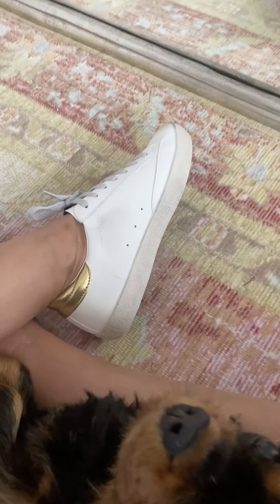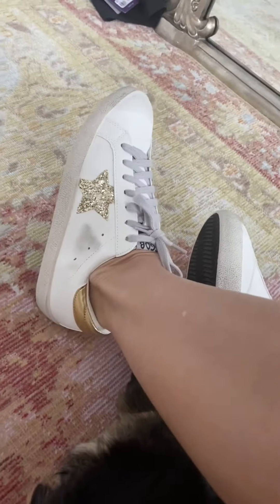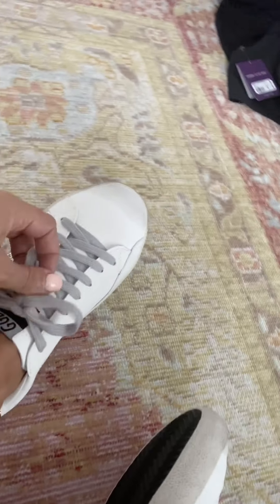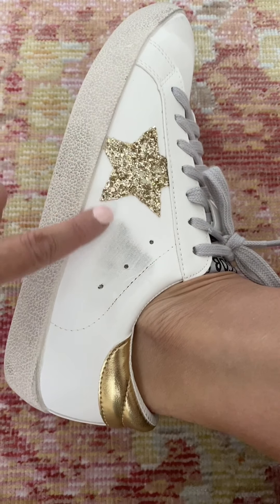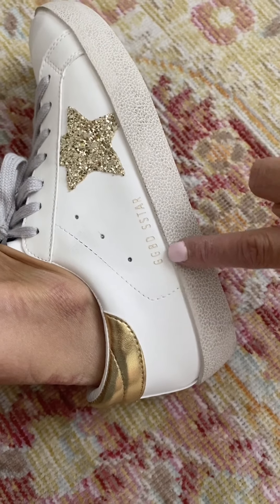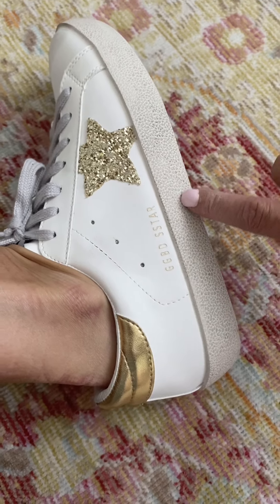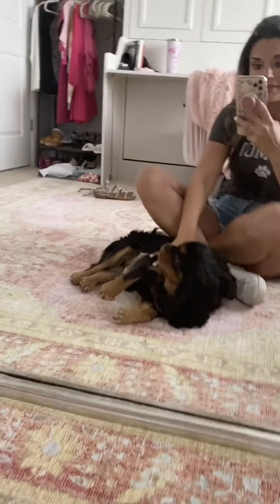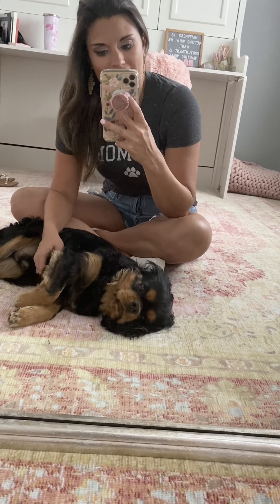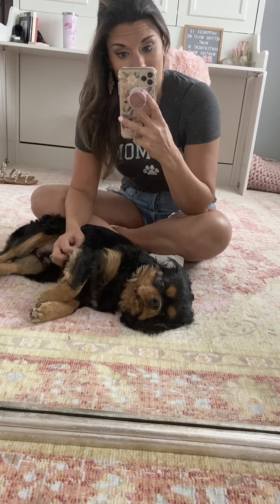I also paired it with these Golden Goose dupe sneakers from Goodnight Macaroon. They are probably the best dupe I've seen — they have the Golden Goose logo, a star detail, and even a Golden Goose sign. They're also super comfortable with a little bit of gold in the back, and really, really cute and comfortable for summer. I cannot believe what a great deal they are compared to the regular Golden Goose shoes.